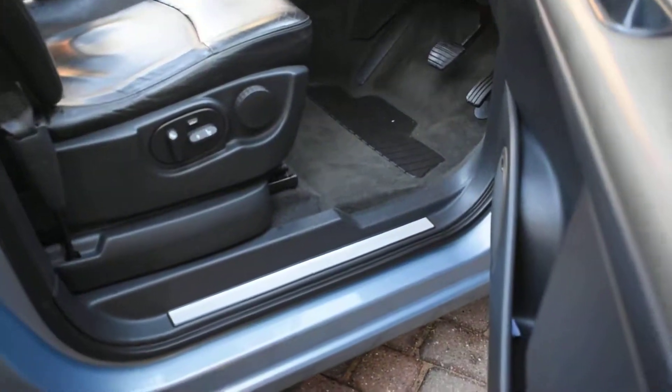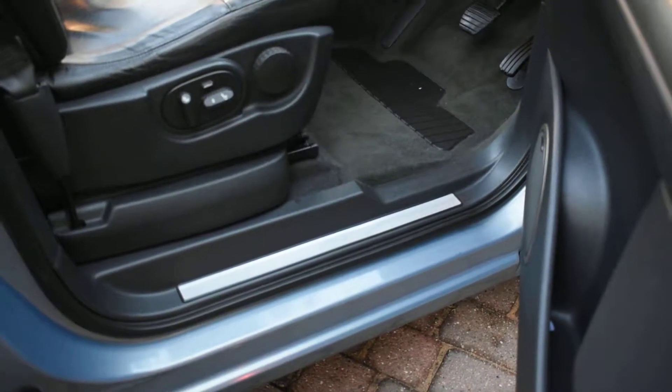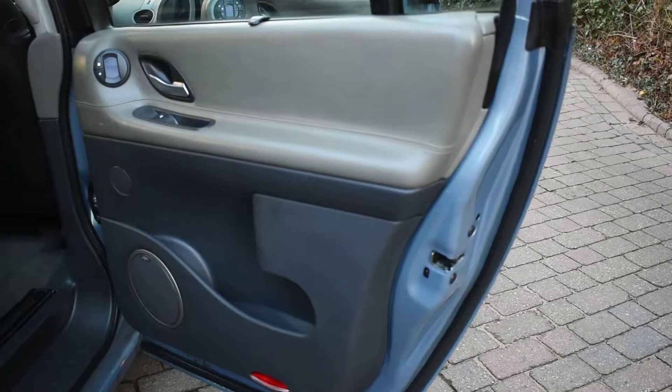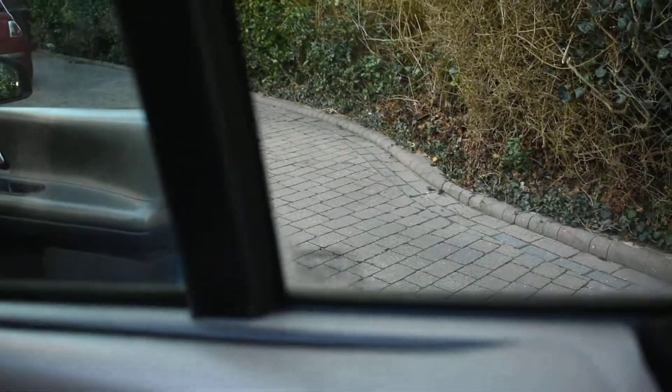All the seals are nice as well, and the carpets too. Here we have the offside rear door card which is all nice. The rear windows come with integral blinds fitted as well.